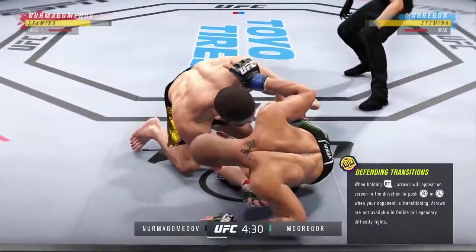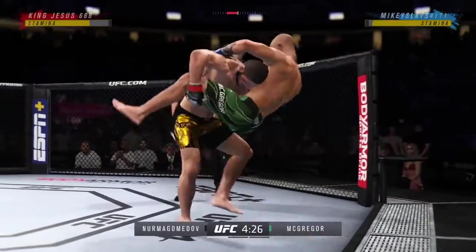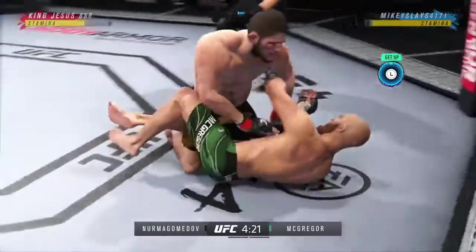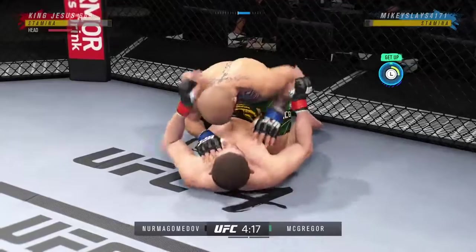He's very comfortable fighting off his back. Now looks like he's trying to hip escape, or maybe look for a score here. You gotta be careful playing on the ground with this guy — you don't want to mess around for too long. Back to his feet.